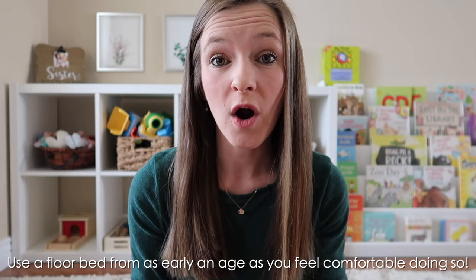My first recommendation is to put them into a floor bed as early of an age as you are comfortable with. The earlier you can get them in the floor bed — so that becomes their only memory of the only place they've ever slept — the easier it's going to be on you. And then you don't have to worry about the transition from a crib to a bed, which for some children can be a little bit frightening.